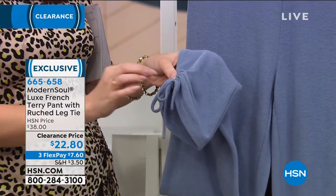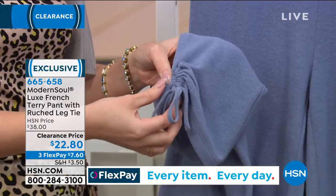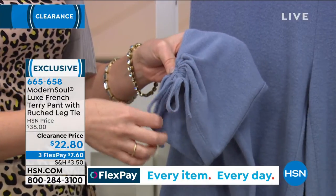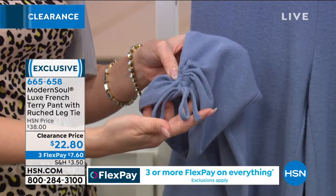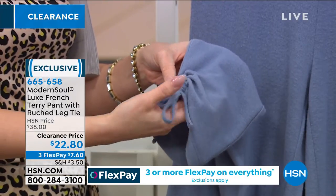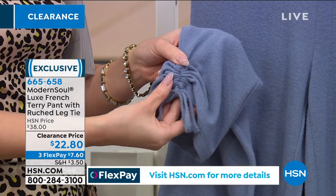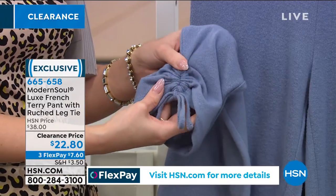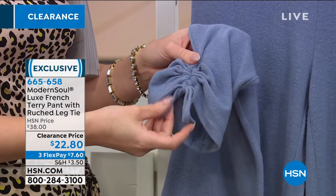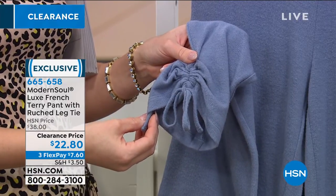That little tie and ruching at the bottom gives it a great detail. You can ruche it a little more if you tie it tighter, or let it loose — you're in control. There's great versatility and femininity to it. I've always ruched mine up because I love shoes and boots, and I like to draw attention to whatever I'm wearing on my feet.